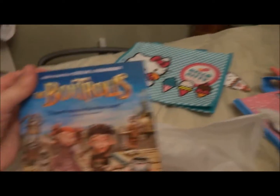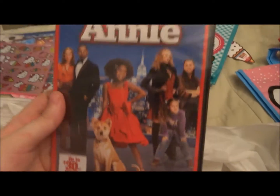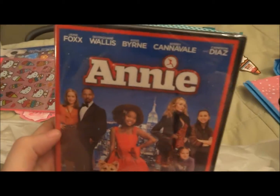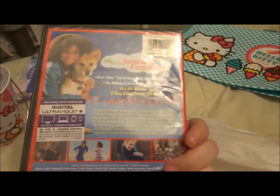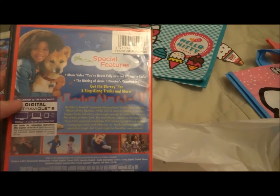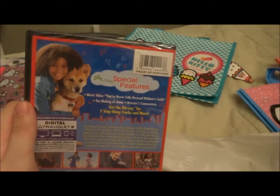And then I got the Box Trolls. And the last DVD I got was Annie — this I actually got at Best Buy. It was $9.99, so I ordered it from Best Buy and it came to my house. I didn't make an unboxing because it was only one DVD. This sticker is supposed to be on the front. But yeah, I didn't make an unboxing because it was only one DVD.